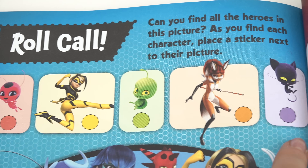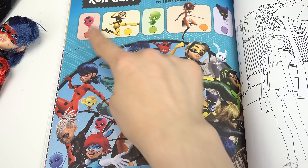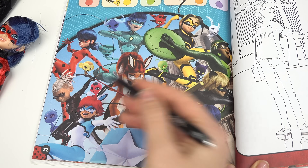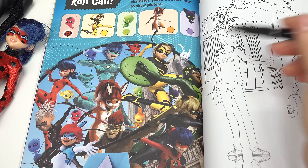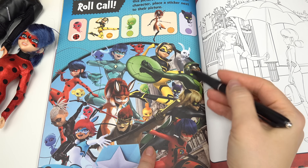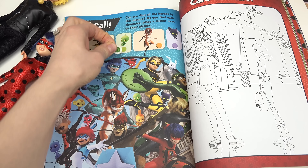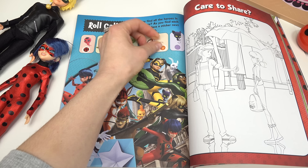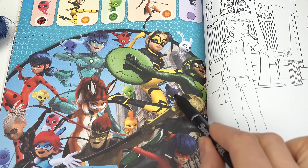Let's see what's on this page — Roll Call! We've got these superheroes and kwamis up here. Can we find them in this image? Pause the video if you need more time. I'm going to start with Tiki — oh, she's right here! I'll put a sticker by the image when we find them. We've got Vesperia — found her right away, bee sticker goes right here. Up next we've got Wayzz, Carapace's kwami, right in the middle. Reina Rouge is right here. Plagg is last — right here, sticker goes on him too.